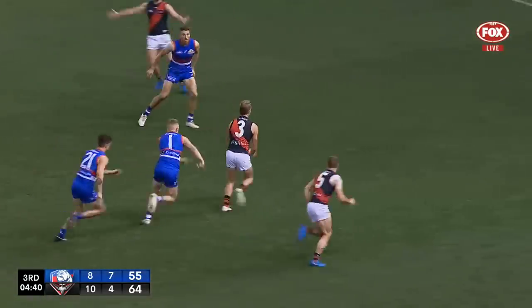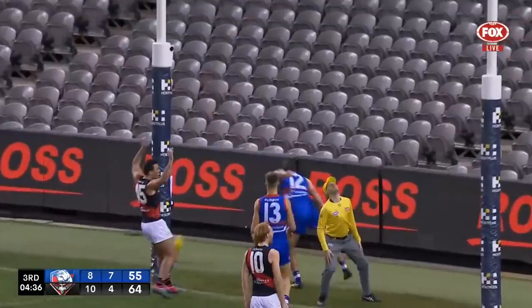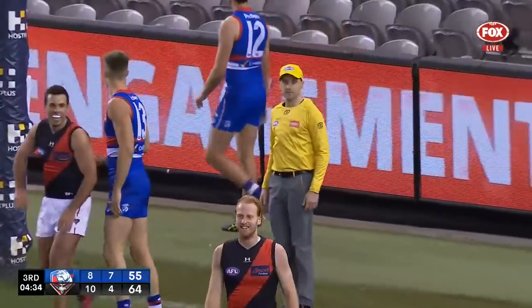Draper at the front, taken by Parrish, bends it, works it back — does he get it through? He does! Superb goal.